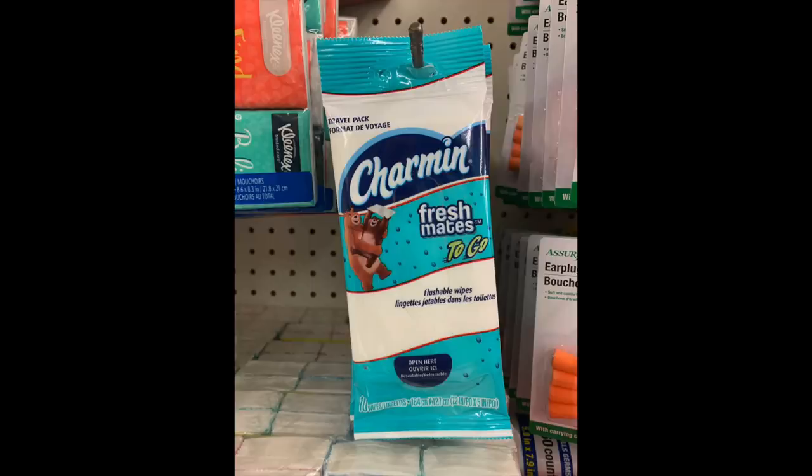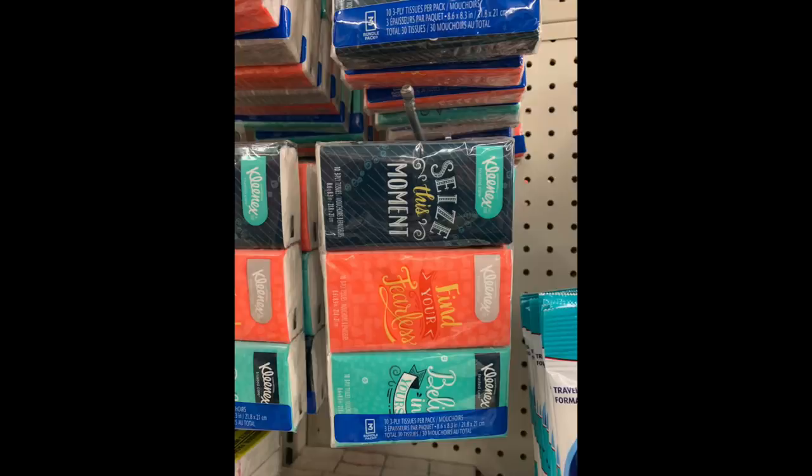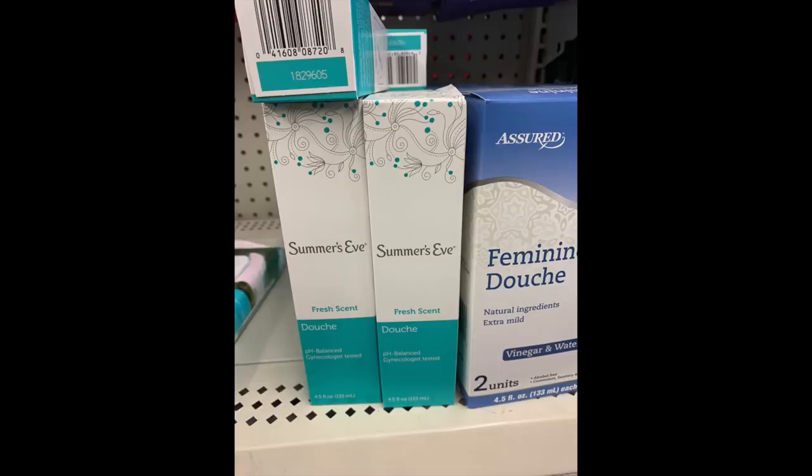Now we have some Charmin Freshmates to Go — quite the mouthful for a product name. Sometimes we might find coupons with no size restriction, so not a bad little item especially if you're traveling. We also have Kleenex three-packs for a dollar, so they're about 33 cents each. It's always nice to have these in your purse, especially with allergy season — my allergies are already going crazy right now.